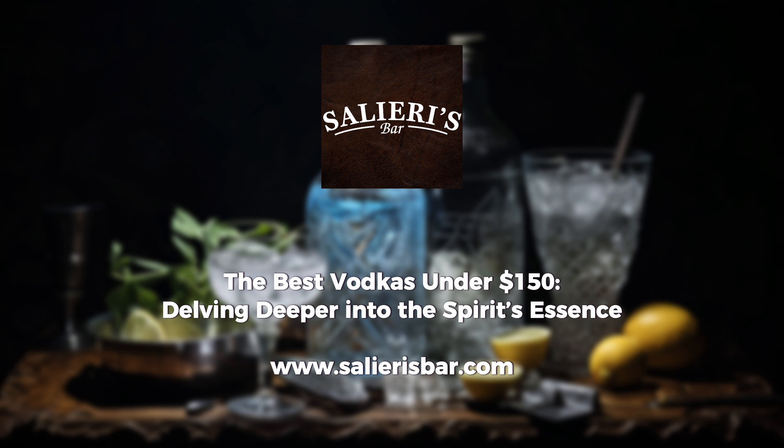Breaking the grain mould, Cîroc, crafted from French grapes, offers a profile that's refreshingly vibrant, with a touch of fruitiness that sets it apart.